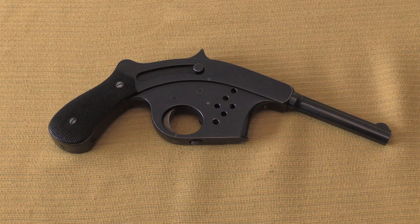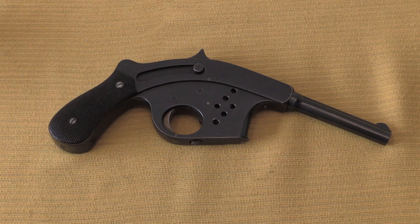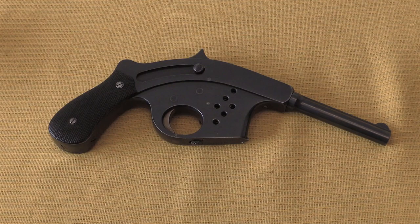It competed against a number of much more notable competitors, including the Luger, the Bergmann, the Colt 1903, and a few others. This was a domestically designed and produced Swedish pistol.